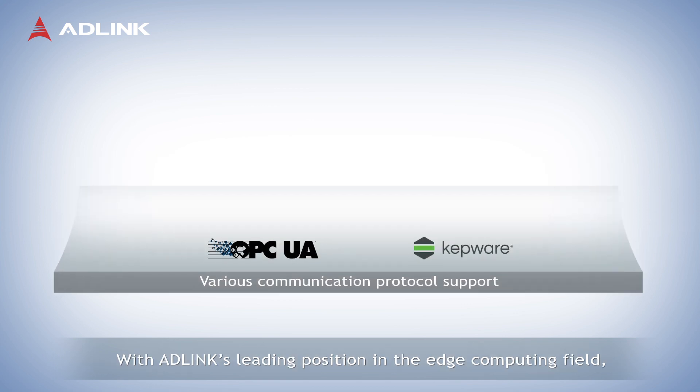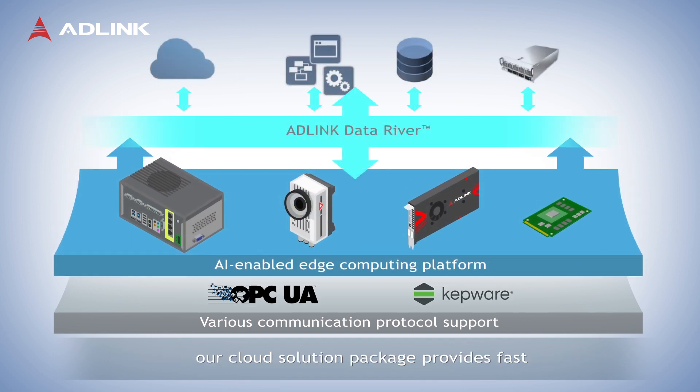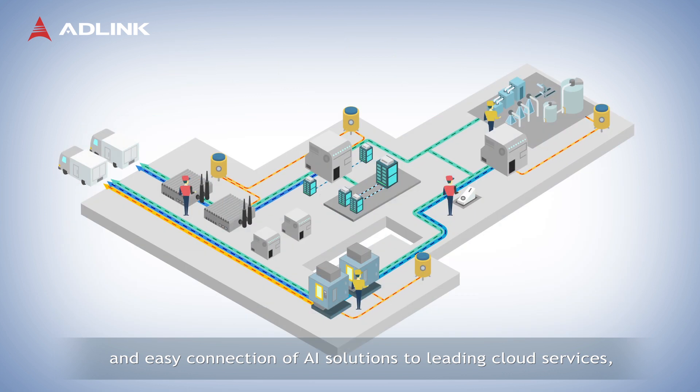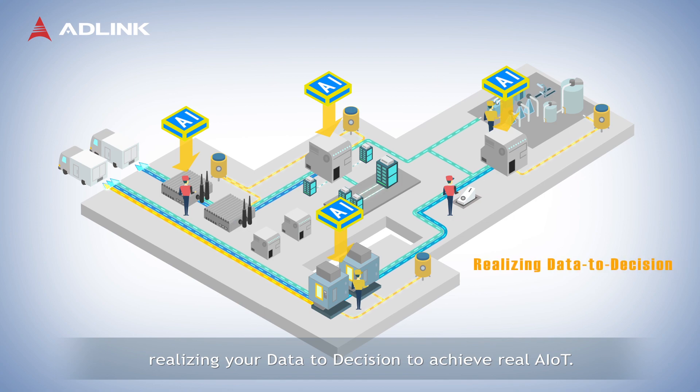With ADLINK's leading position in the edge computing field, our cloud solution package provides fast and easy connection of AI solutions to leading cloud services, realizing your data to decision to achieve real AIoT.